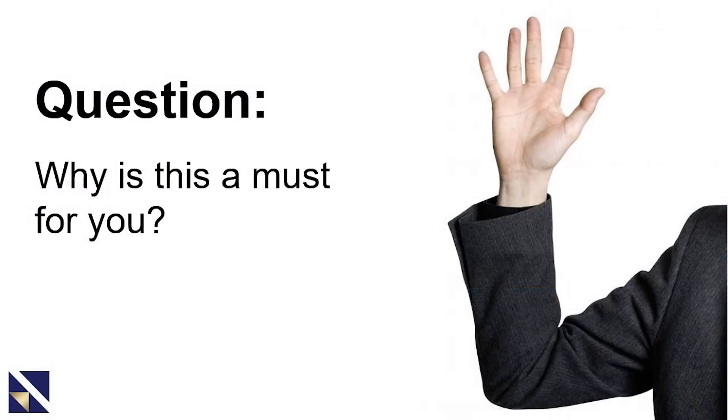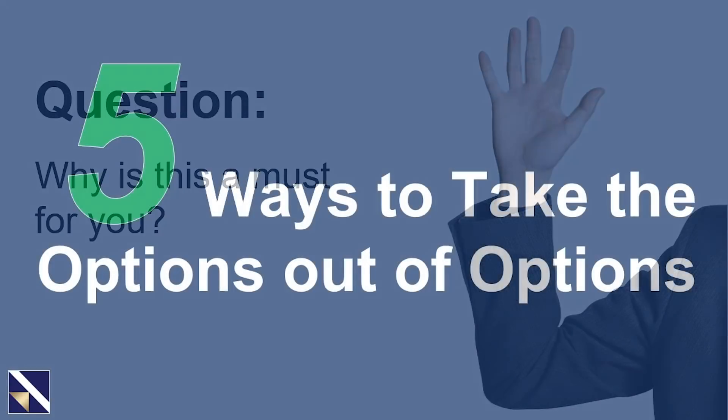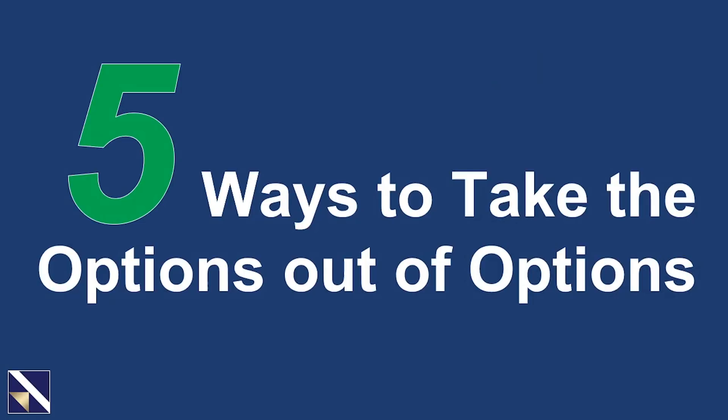Before we dive into the specifics, let me ask you: why is this a must for you? Why is learning how to generate consistent monthly income a must for you? Just take a quick moment, pause the video, write down your answer. Let's look at five ways to take the options out of options and really simplify this process.